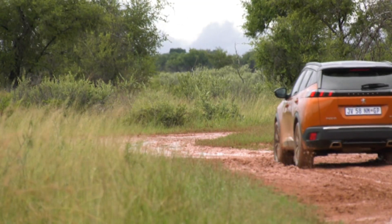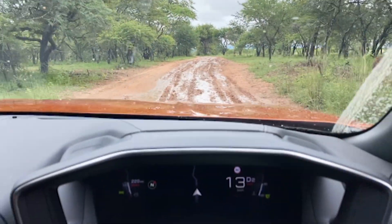We attend the Peugeot 2008 launch in the middle of the bush. And I must say I was very impressed because that was a very slippery road.